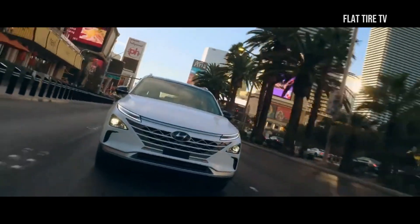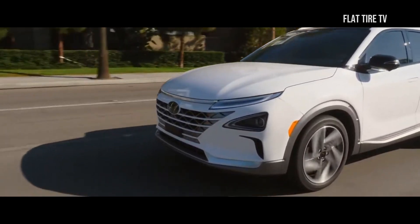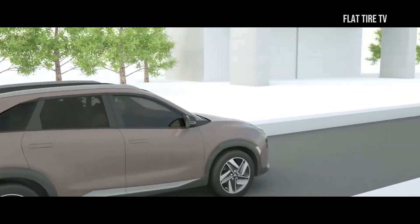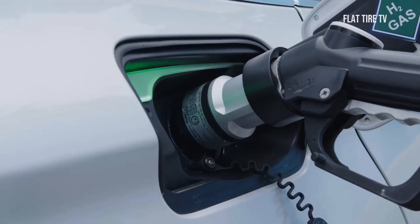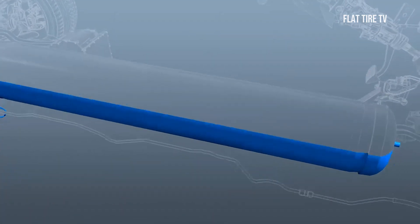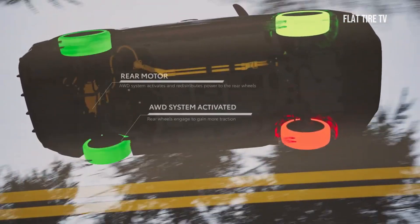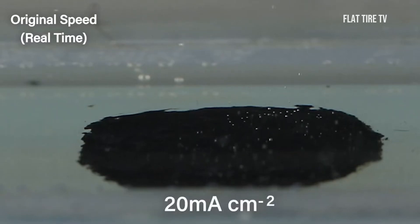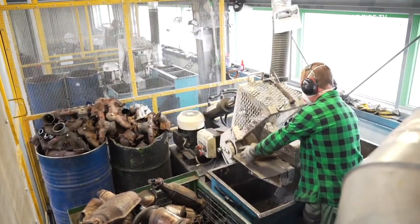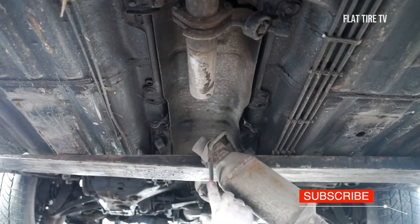The few fuel cell-powered models already available on the market continue to have higher costs compared to electric cars equipped with batteries or internal combustion engines. Several reasons contribute to this cost disparity: full industrialization of production has not yet been fully developed, and the demand for platinum — which serves as a catalyst in the generation of electricity in fuel cells — also exerts its influence on prices. However, the amount of platinum required for automotive fuel cells has seen a considerable reduction, marking a move toward making this technology more accessible over time.